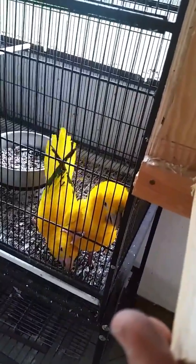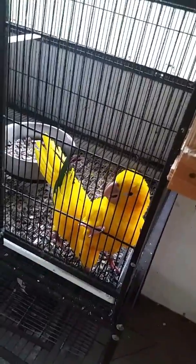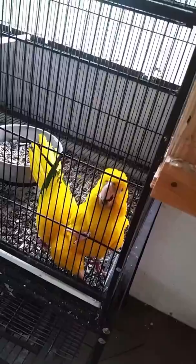So now I'm gonna make more videos and follow up to show everybody how they're gonna do, how many babies, and if they're gonna be good parents. So I'll keep you posted. So excited, so happy — my first golden conure eggs.